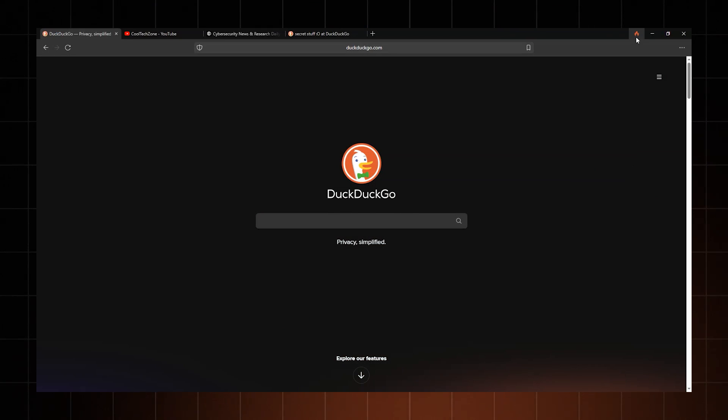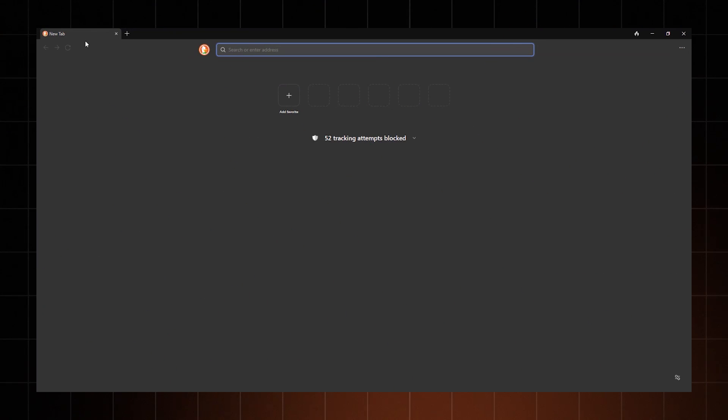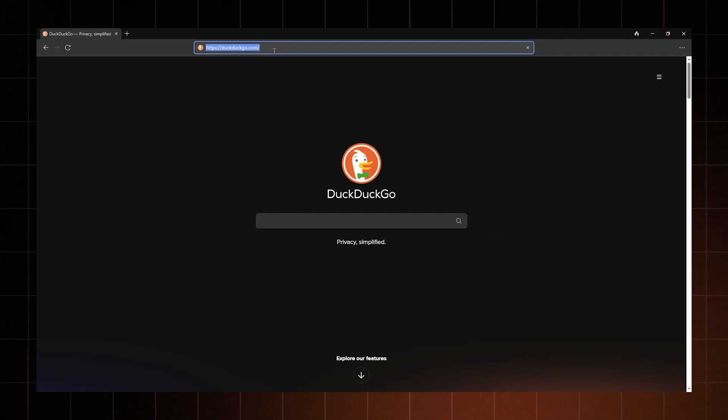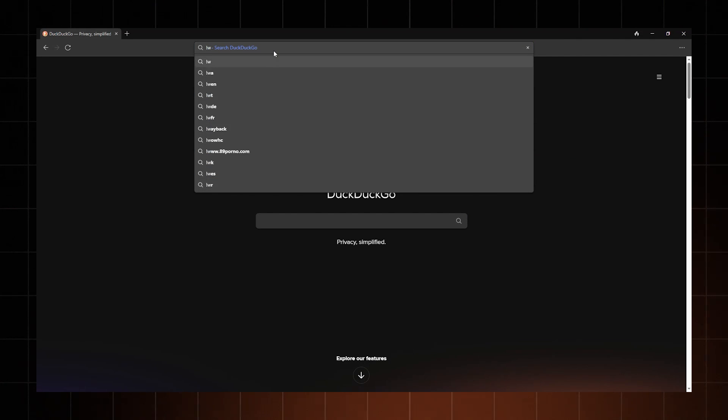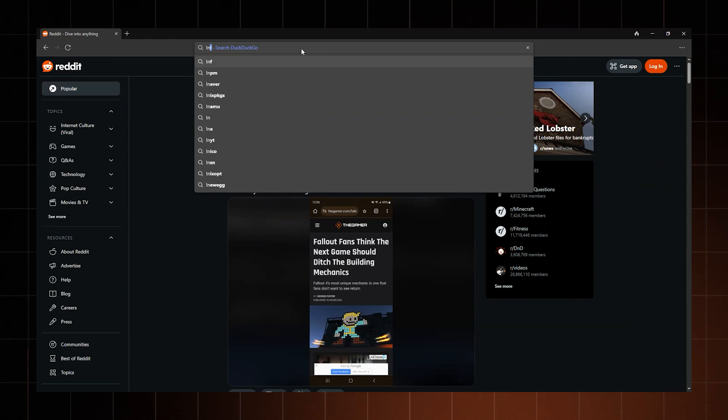DuckDuckGo has the very awesome Fire button, which completely closes — or well, BURNS — all of your tabs and data. Then you've got the Bangs: shortcuts to the most popular websites. They're pretty convenient. For example, to reach Wikipedia, type an exclamation mark and a W and bang, you're there. A for Amazon, bang. R for Reddit, bang. NF for Netflix, bang. It's a neat time saver, actually.